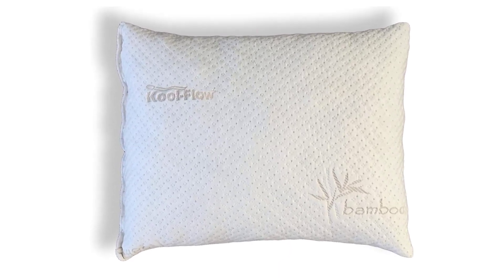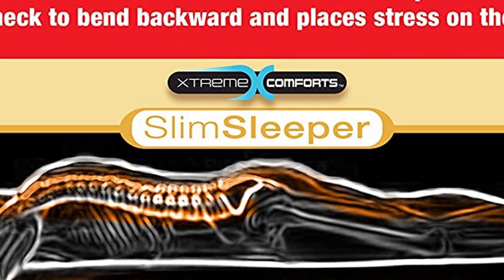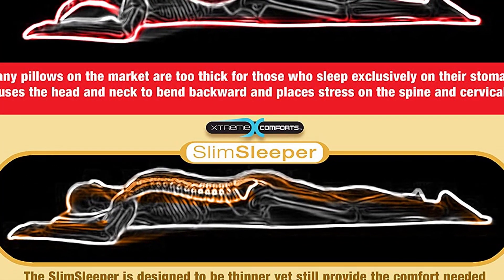Cool Flow Bamboo Cover keeps your pillow cool all night long. 70% of people do not like their pillows and lose sleep because of them. With a good night's sleep every night, you will have more energy every day.